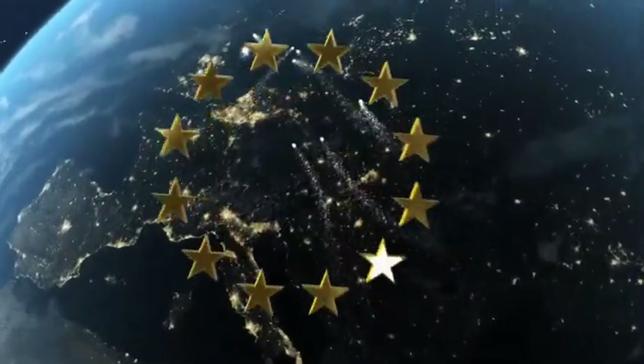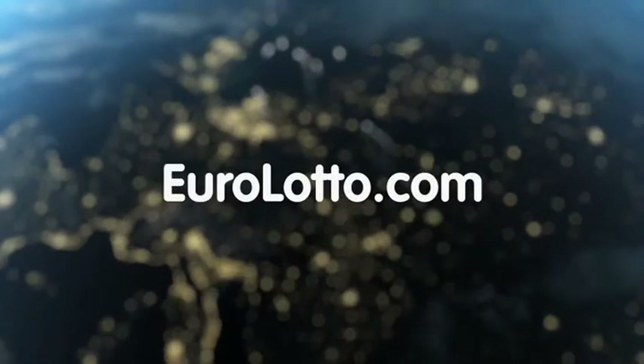That's it from EuroLotto for today. We wish you all the best for the weekend and look forward to seeing you again tomorrow. Same time, same place.